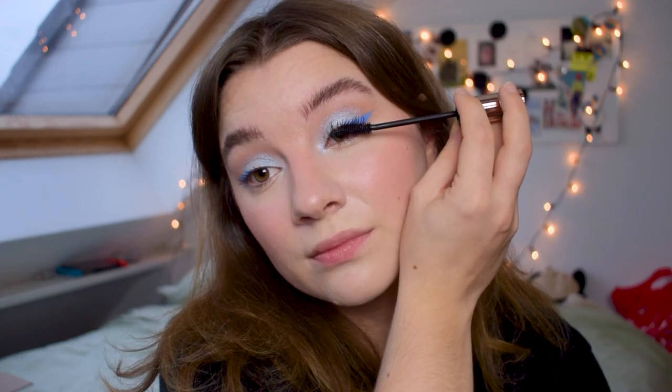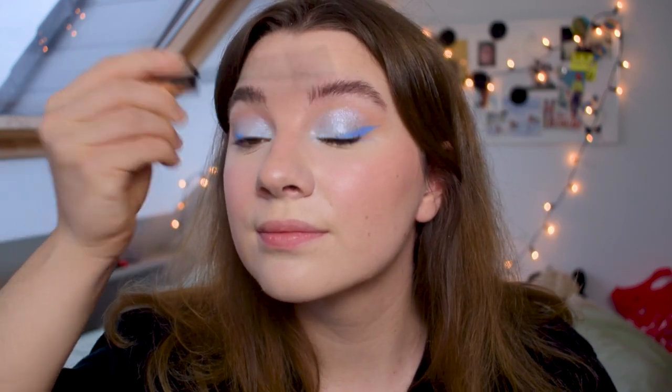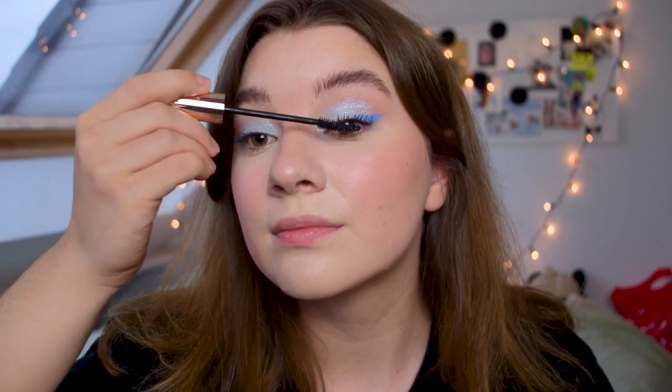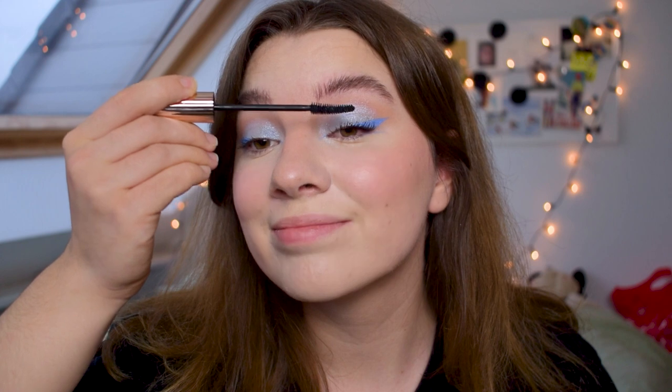Now it's time for the new mascara — the Pure False Lash Mascara. This is not the waterproof version; I tend to avoid waterproof because of the difficult removal process. I've been using it for the past couple of days and I really like the way it gives length to my lashes, but it couldn't hold the curl, so I was a little disappointed by that. It does separate them quite nicely though.